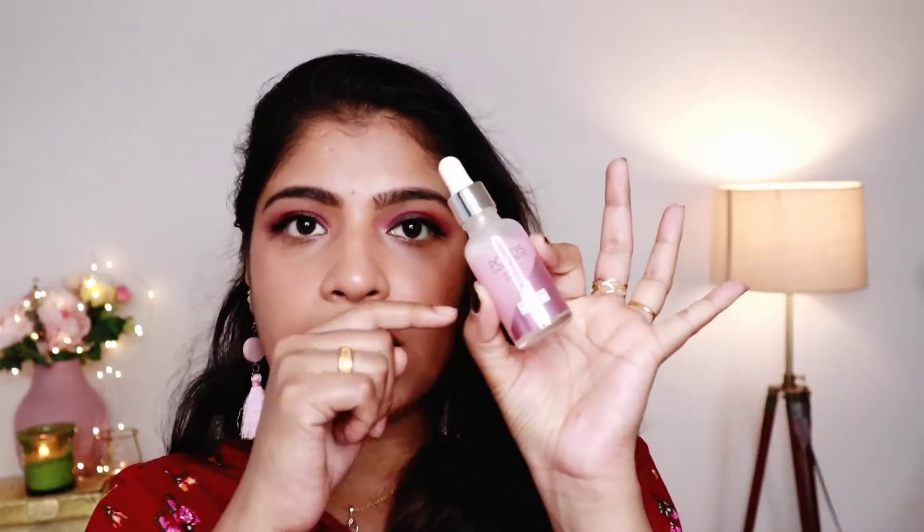One concern with this clear bottle is that the serum can oxidize. With direct sunlight or contact with light, the serum can turn a yellowish color, meaning it has oxidized.